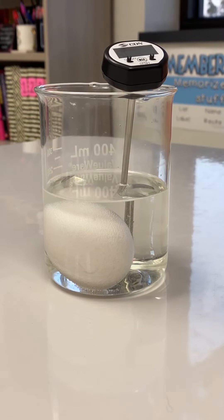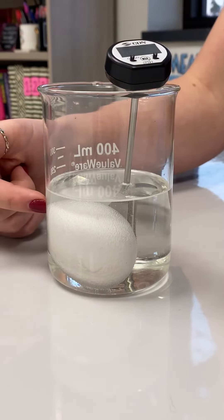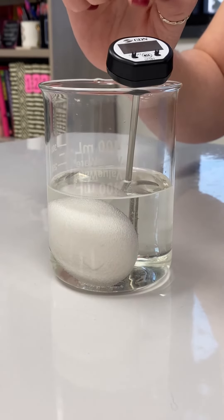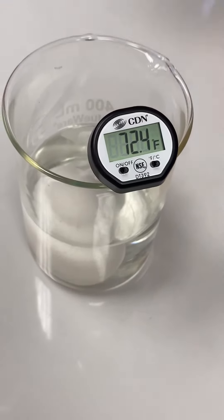So the evidence of a chemical change is production of a gas — it's creating gas bubbles — and it's still changing in temperature. I didn't add the heat or take the heat away, but the temperature is changing.